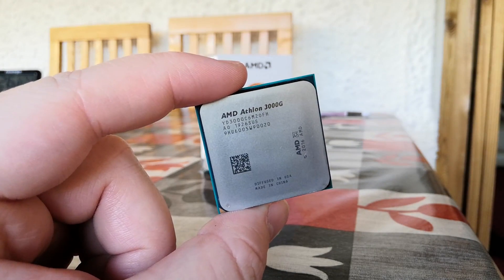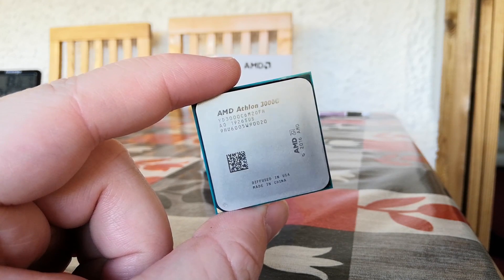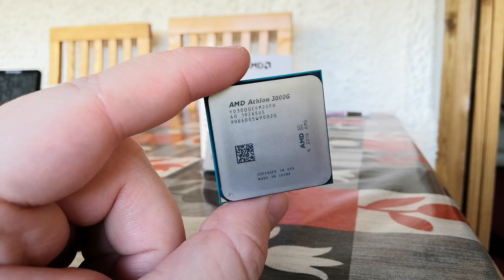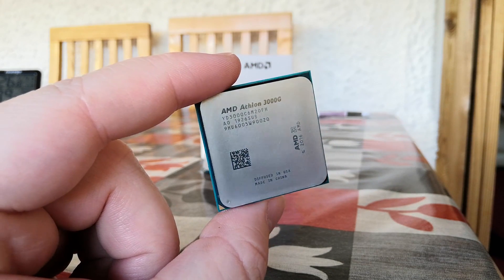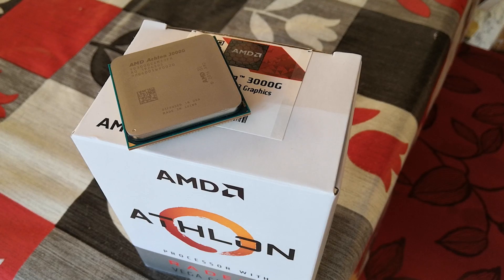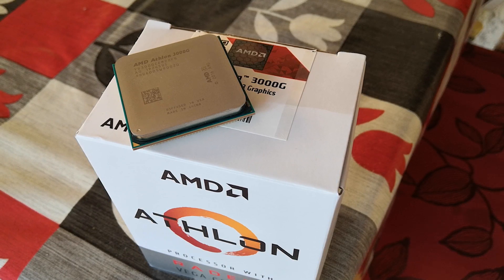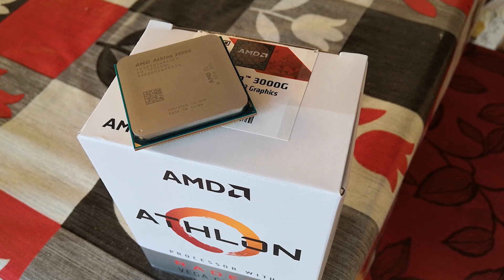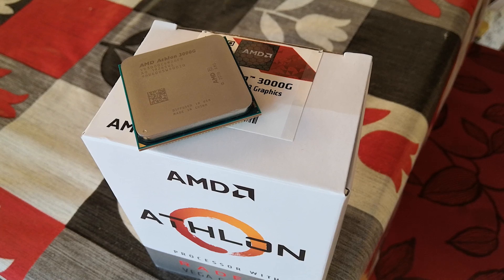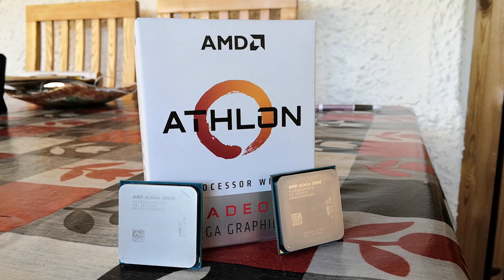Hello everyone and welcome to another video. This is the AMD Athlon 3000G, the latest in the Athlon lineup and essentially a refresh of last year's 200GE series. If you are after a low power, low cost solution and want to play light games such as CSGO in your spare time, or maybe some heavier titles if you're feeling daring, this may be just right for you. At around £45 here or $55 in the US, it's probably one of the cheapest new processors on offer right now, and as a big fan of last year's 200GE, I just had to see what this one can do.